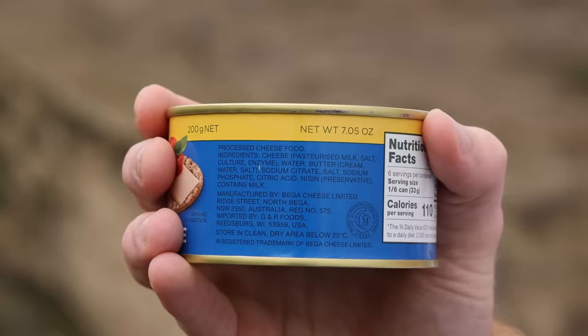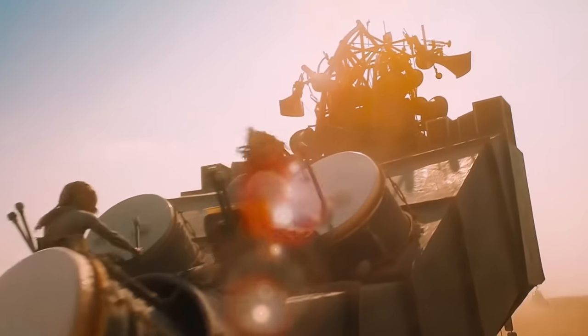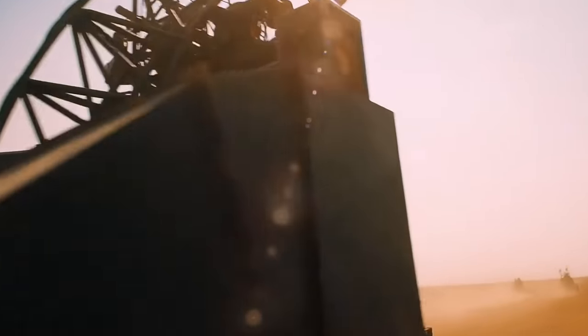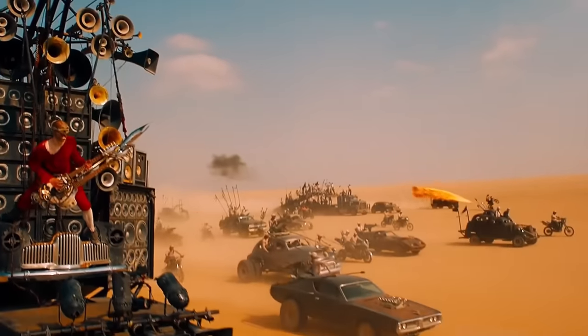It came too late for Napoleon, but soldiers have been eating this canned processed cheese since World War I. You can even buy it as a civilian in Australia, where it still contains that sodium citrate. This one doesn't need to be refrigerated and has a best-before date of 2040, making it perfect for a country which routinely experiences Mad Max-style societal collapse every time the price of iron ore falls.